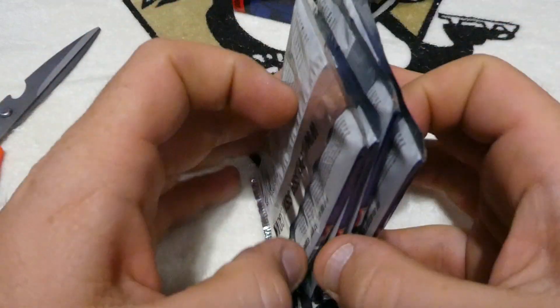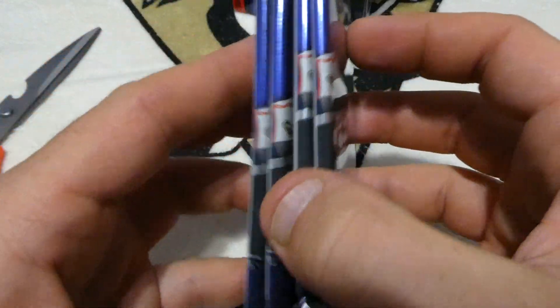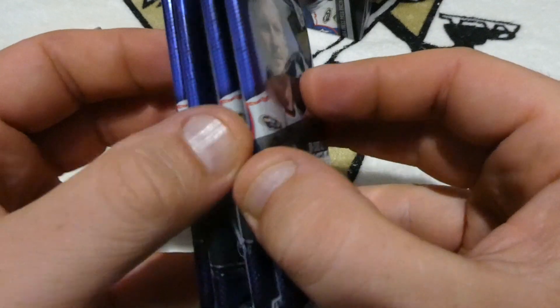Here are four packs of cards. None of them really look thick — this one kind of does. We're going to see. Let's open pack number one. This short review here is only four packs.